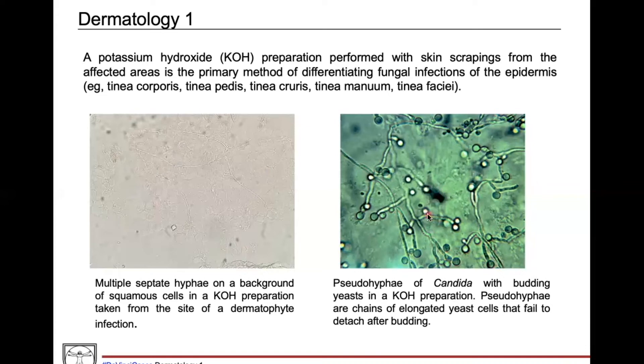Moving to the next image: you can see these little cells that almost look like budding yeasts, but they actually have these long filamentous hyphae-like things coming off of them. This is an example of pseudohyphae — elongated yeast cells — and this is a classic picture of a Candida infection. I've seen USMLE questions with this exact picture, so it's definitely fair game on the test.